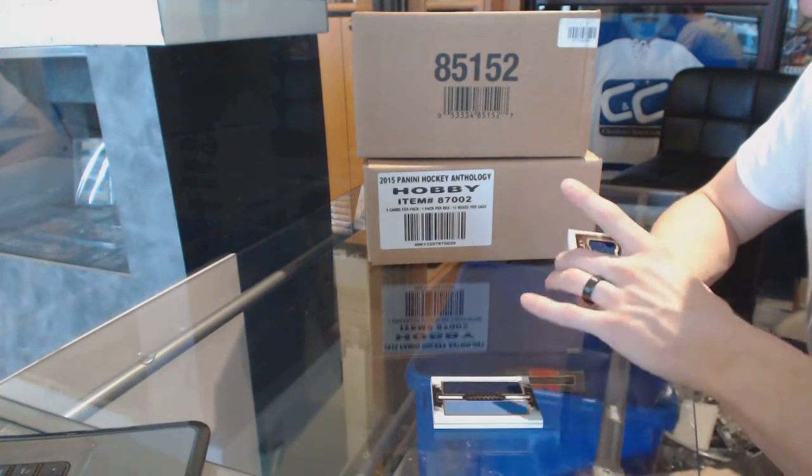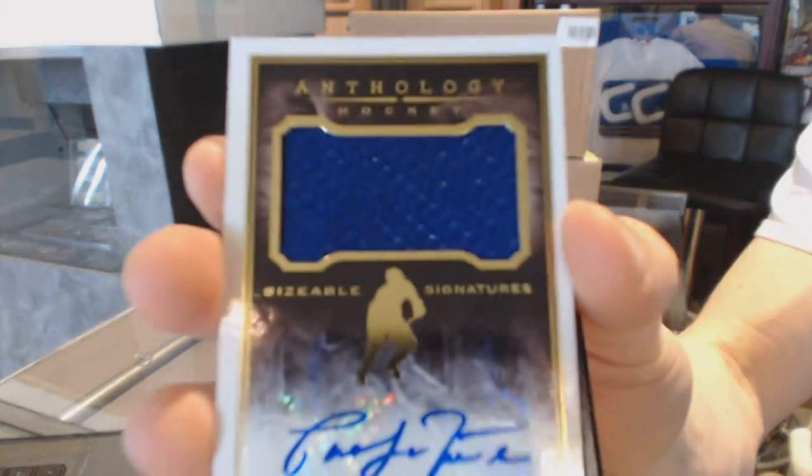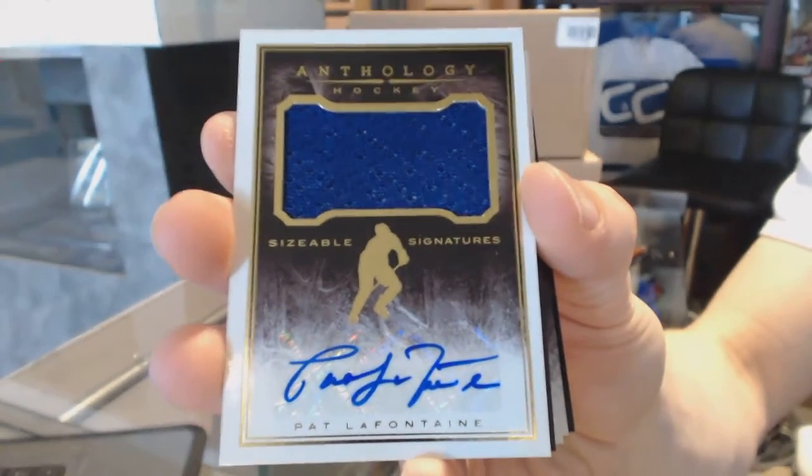We've got a sizable signature, numbered to 100, Pat LaFontaine.